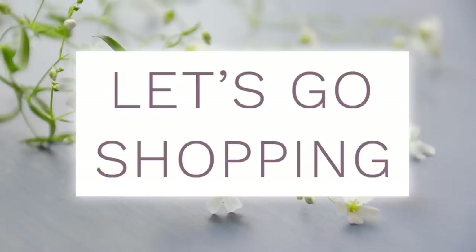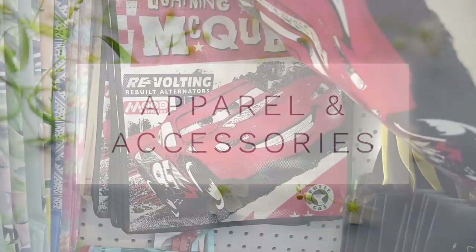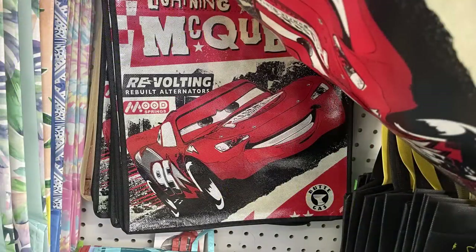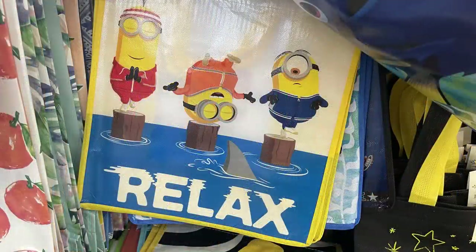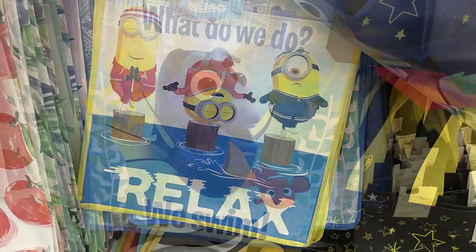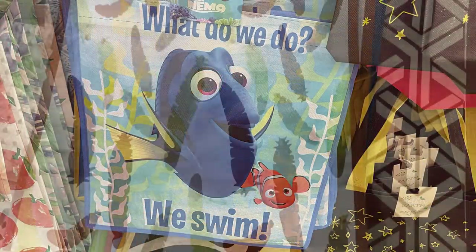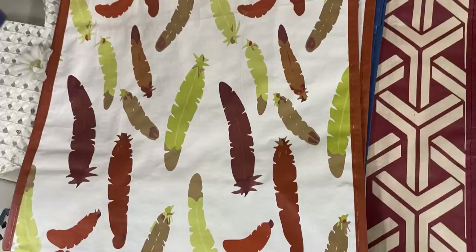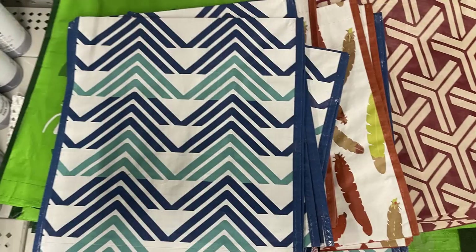Let's go shopping and see what is new. Over in apparel and accessories, they have a bunch of tote bags — Lightning McQueen, the LOL Dolls Electric Dreams, the Minions 'Say Relax,' and Finding Nemo 'What Do We Do, We Swim.' They also have printed bags with feathers in a red and tan design.